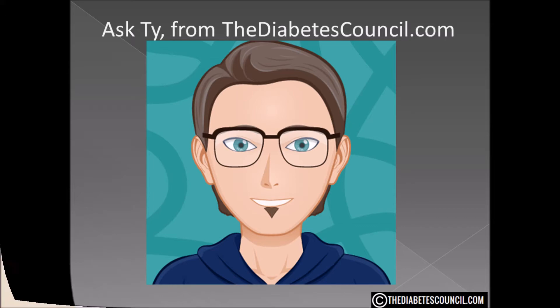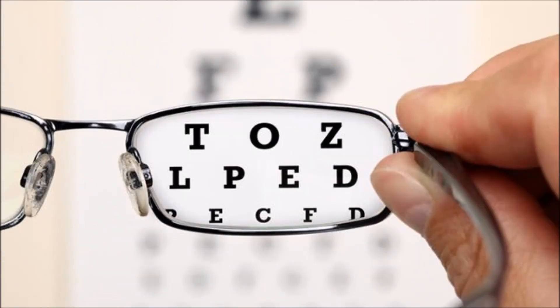Today, I want to answer the question: Can Type 2 Diabetes Cause Vision Problems?